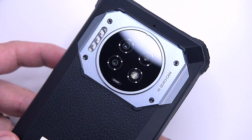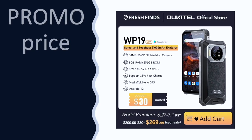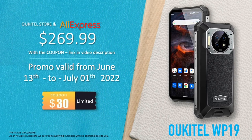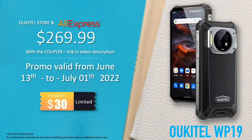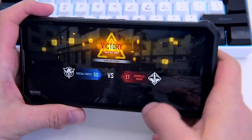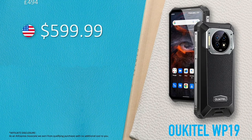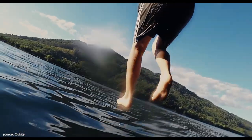The WP19 is available to buy at the Ukitel official store and on AliExpress from the 13th of June 2022, with a promo price set at $299. If you use the link in the video description, it will give you a $30 coupon, so the promo price will be only $269 — for a limited time only, so be quick. The promo ends on the 1st of July 2022, then it goes back to the standard price of $599, £494, or €578.